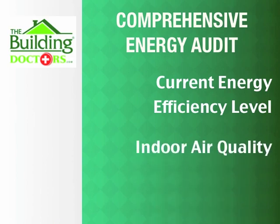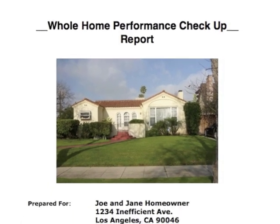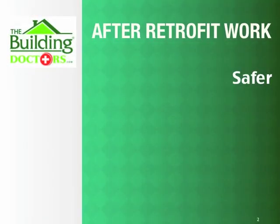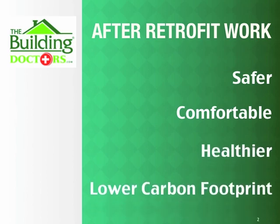They thoroughly evaluate your home for its current energy efficiency level, indoor air quality, and safety. Then, their detailed report offers you recommendations on how to improve the energy efficiency of your home and lower your bills anywhere from 20% to 50%, all while making your home safer, more comfortable, healthier, and doing your part for the environment.